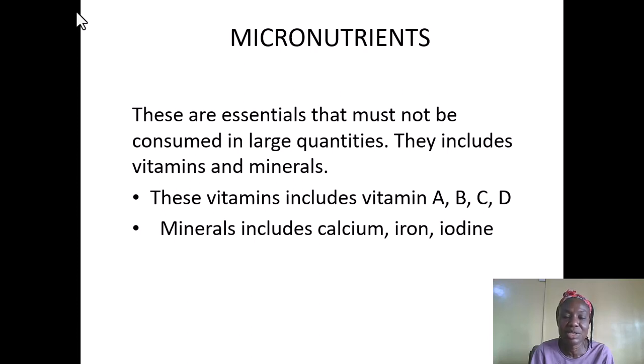All these vitamins and minerals are essential for the well-being of the mother and the baby. Vitamin A is for good eyesight; vitamin B is to prevent diseases related to the gum and teeth; vitamin C helps in the healing of the womb; vitamin D helps in the absorption of nutrients in the body; calcium is important for bones and teeth; iron is for blood formation; and iodine helps the thyroid gland.